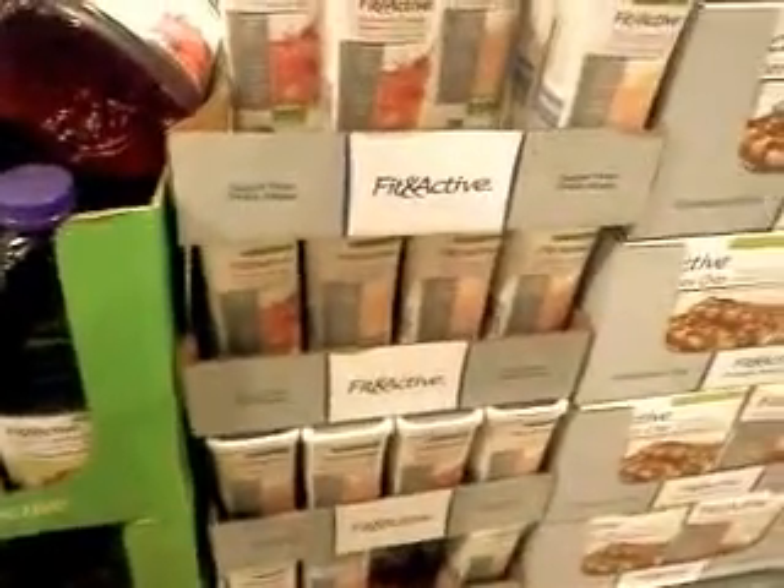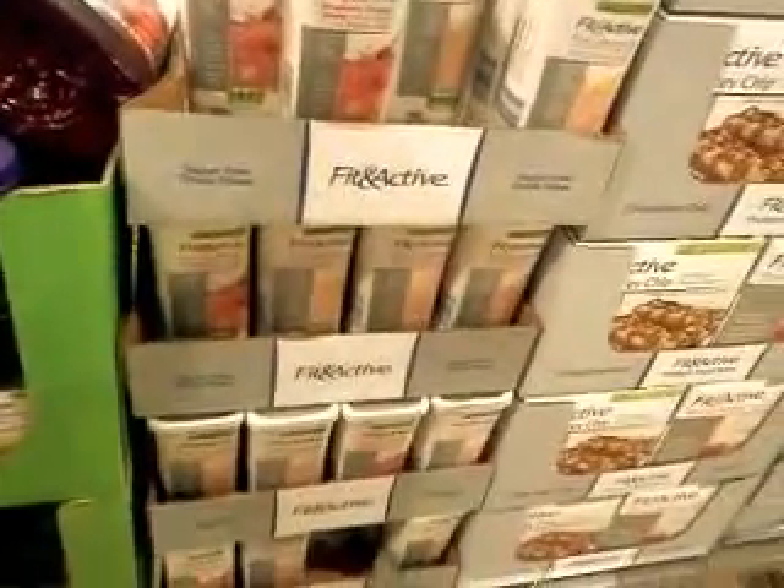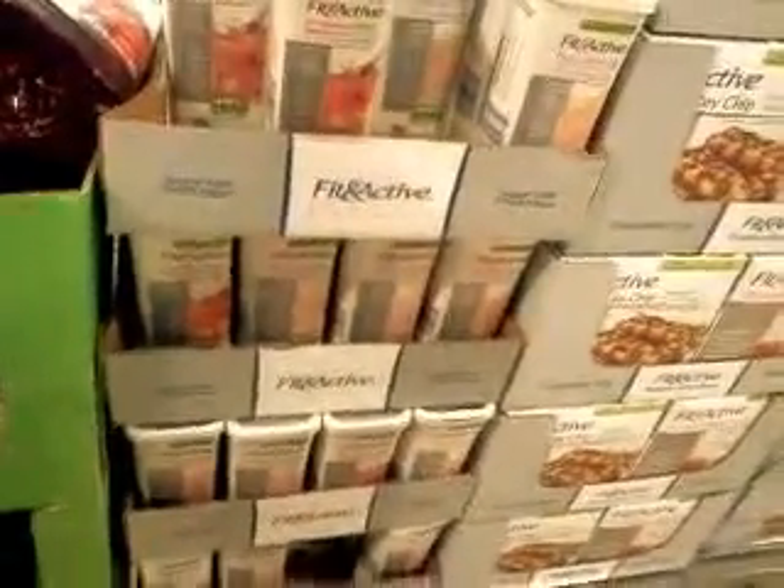I'm going to end this video because my battery is dying as always. I hope everyone's having a blessed day. You already know what it is — keep it Texas. Deuces. Again, this is at Aldi's and I'm showing Fit and Active products.